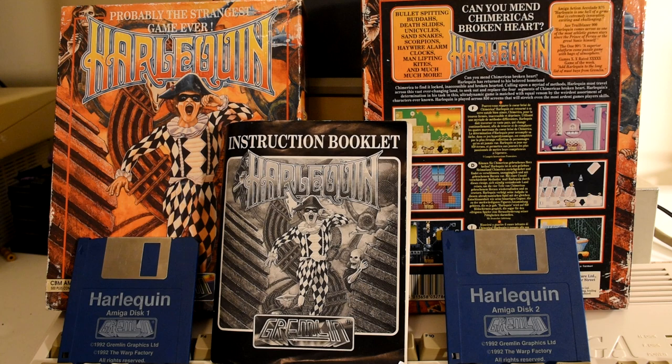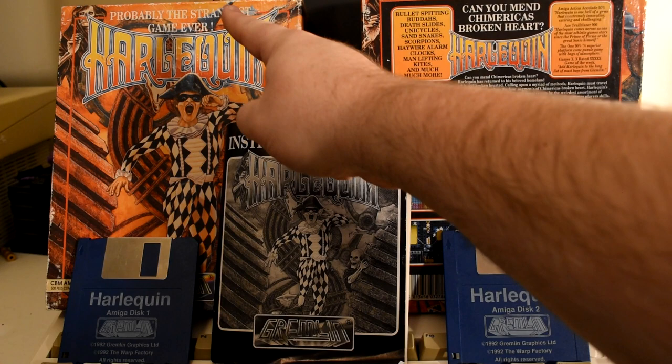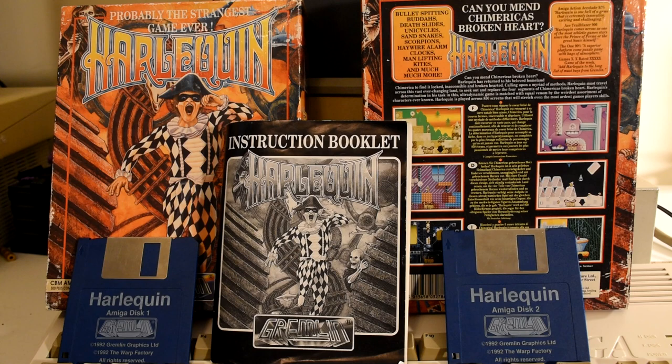Made by Warp Factory and published by Gremlin in 1992, it might be the strangest game ever made. And if you don't believe me, look — it's written right there on the box, and if you can't trust what's written on a box, who can you trust?